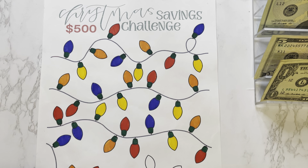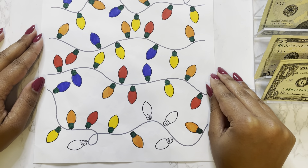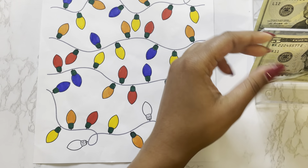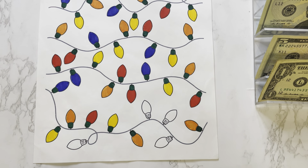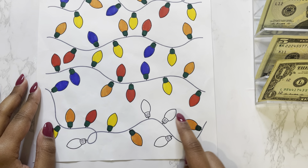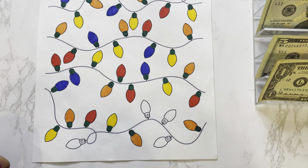Last but not least, we have my Christmas savings challenge, and we should be able to complete this challenge today. We have $47 left to stuff, and I believe we only had $40 left on this challenge — $5 and $20 for $25, then $5 for $30, and then $10 for $40. So we can complete the challenge today.